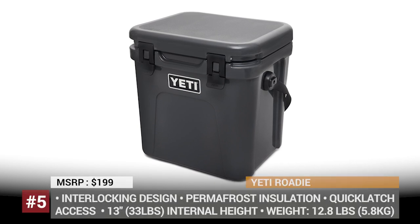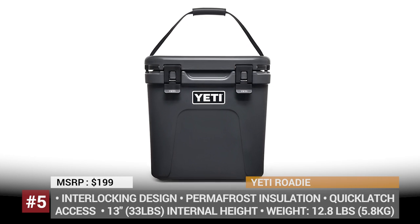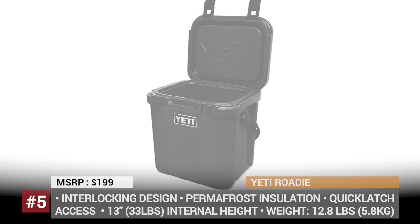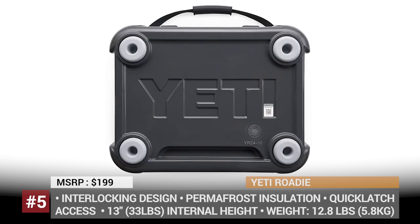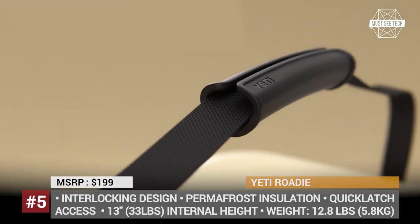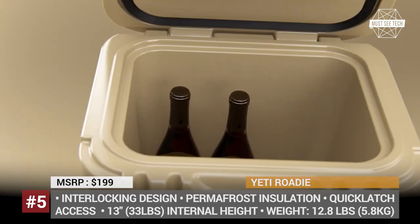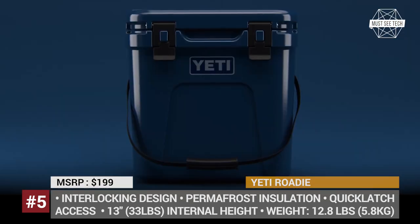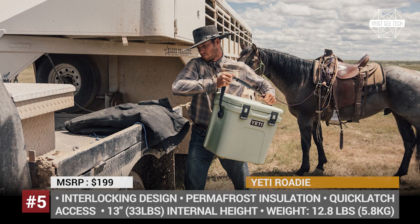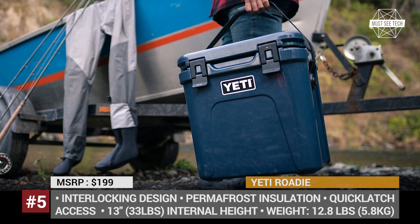Yeti Roadie. A tried and true hard cooler by the Texas-based Yeti gets a major update this year. The Roadie becomes thinner and gets a lighter body, but at the same time it performs 30% better due to the presence of the trusted Permafrost insulation, which according to Yeti can keep ice frozen for days. The all-new model also features the so-called never-fail hinge system, where the hinge pins interlock to prevent the cooler from breaking. The Roadie can be locked with one hand, thanks to the updated flip hatches, and has an internal height of 13 inches so that standard sodas or wine bottles can fit upright.